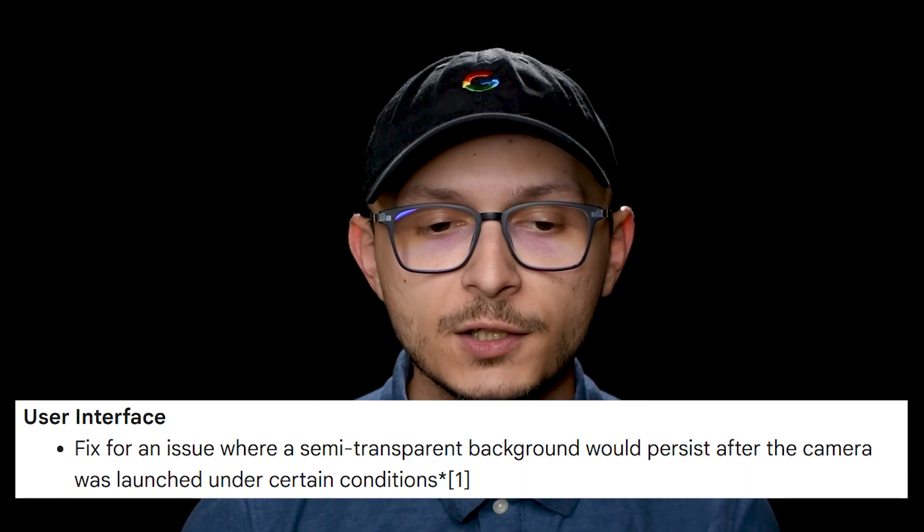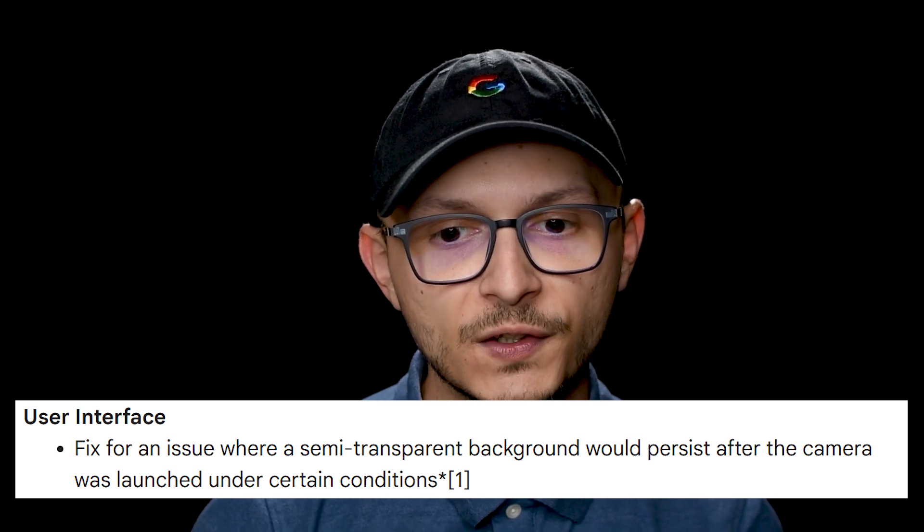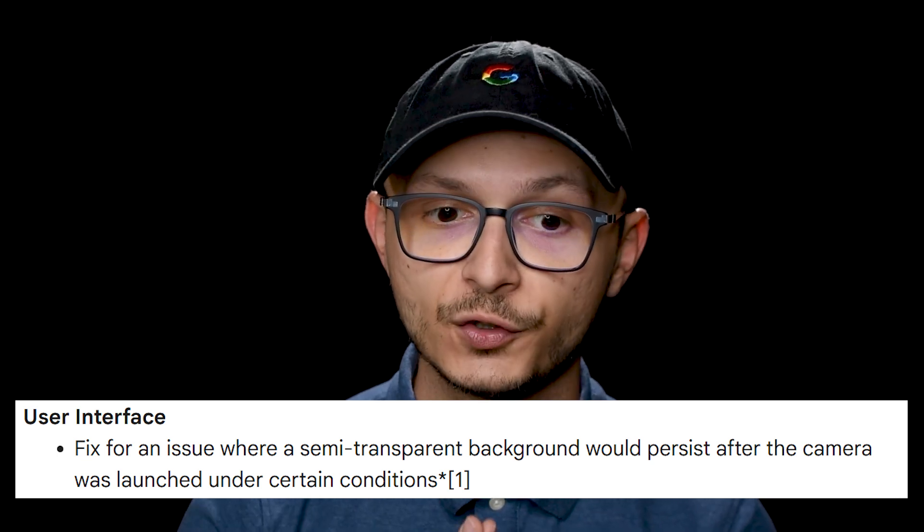Otherwise, for Pixel 7 and newer devices, Google is pushing out a fix for an issue where a semi-transparent background would persist after the camera was launched under certain conditions.